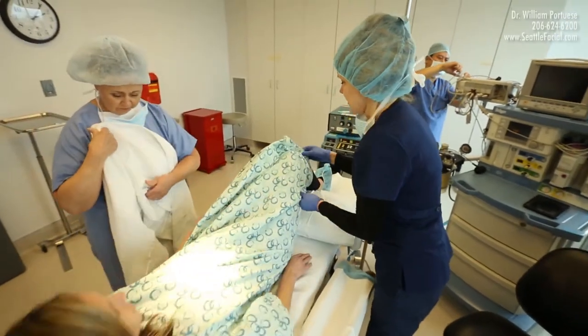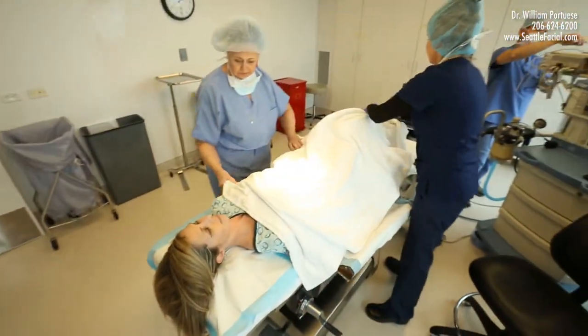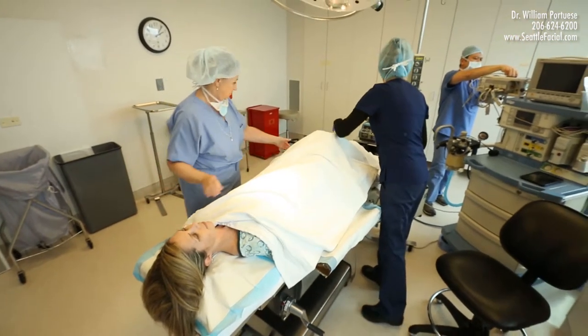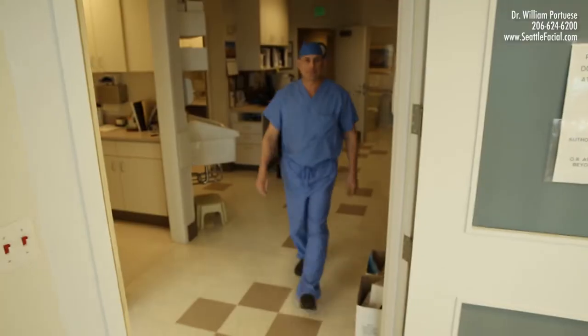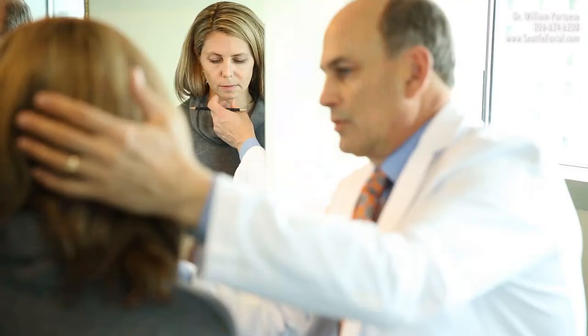The most frequently asked question about rhinoplasty is, how much does it cost? The cost of a rhinoplasty is determined by three factors: the cost of the operating room, which is based on time; the cost of being monitored under general anesthesia by a board-certified physician anesthesiologist; and the surgeon's fees for performing the procedure, in addition to all post-operative follow-up appointments for one year.